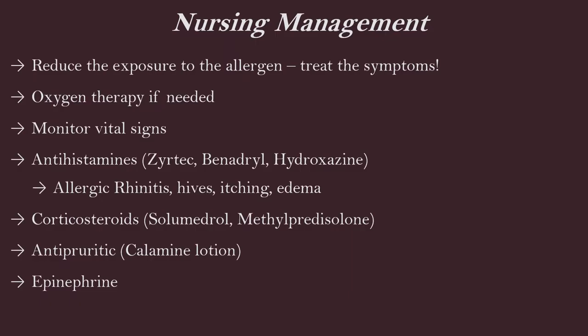Nursing management: reduce exposure to the allergen, treat symptoms, and make sure this allergen does not happen to the patient again. Give oxygen therapy if there is respiratory involvement. Monitor vital signs. Medications helpful for allergic or hypersensitivity reactions include antihistamines — Zyrtec, Benadryl, hydroxyzine — which help with allergic rhinitis, hives, itching, and edema. Corticosteroids such as Solu-Medrol or methylprednisolone help greatly with inflammation. Antipruritics — even calamine lotion for topical issues like hives and itching. And the big one is epinephrine.